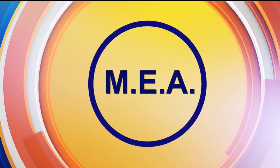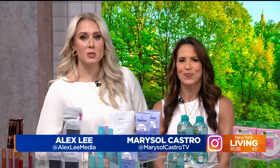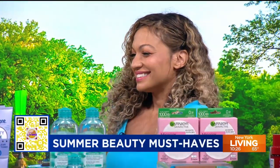This segment is sponsored in part by MEA. As of 10:57 this morning, it is officially summer, and we're sharing the season's beauty must-haves. Joining us now is beauty expert and friend of the show, Millie Almodovar, with her picks. You are a vision of summer.